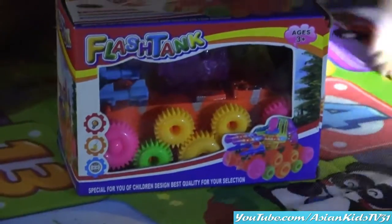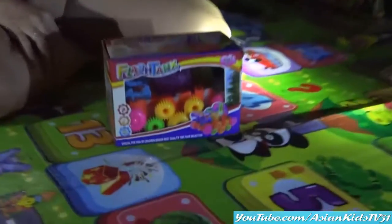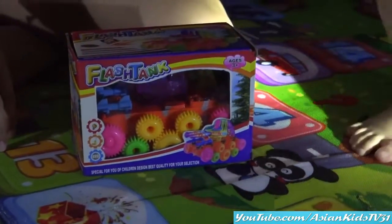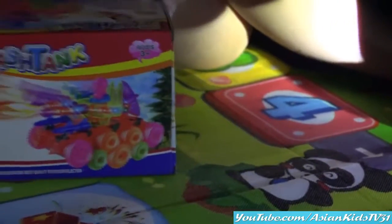Flex! We have a strong kid and a strong toy! A strong mom! Let's show the kids your new toy! It's Flash Tank! For ages 3 and up! It has different colors!